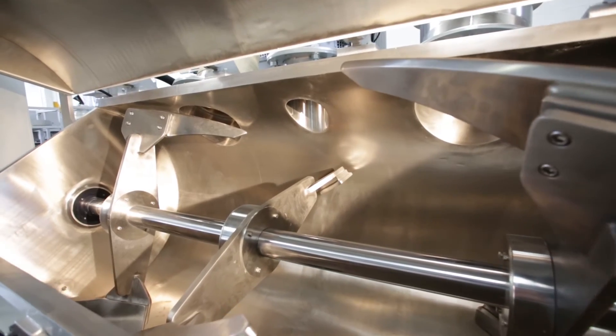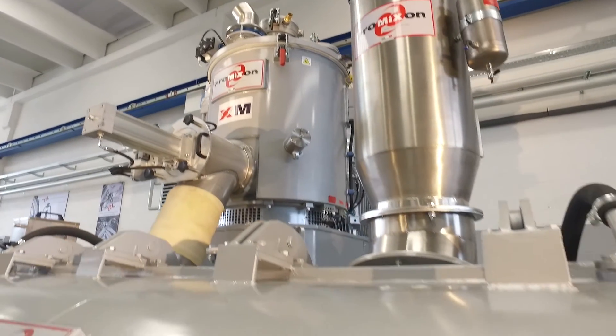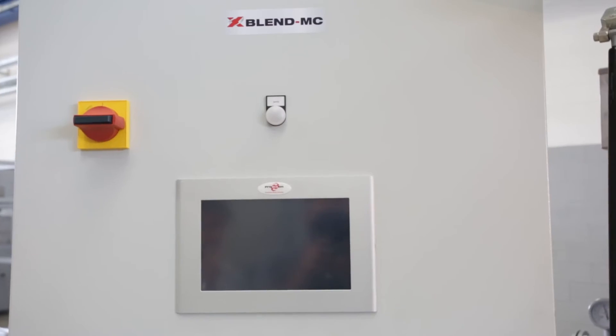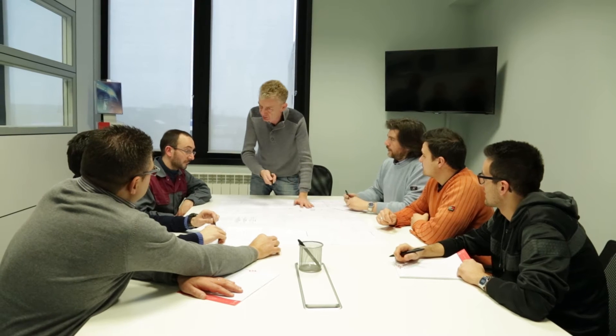No downtime risks. ProMixon's remote technical support allows our technicians to intervene in record-breaking time on any mixing system, anywhere it is. Moreover, the new user interface Wiscata system, designed by ProMixon's engineers, allows for the immediate collection of productivity-related data.